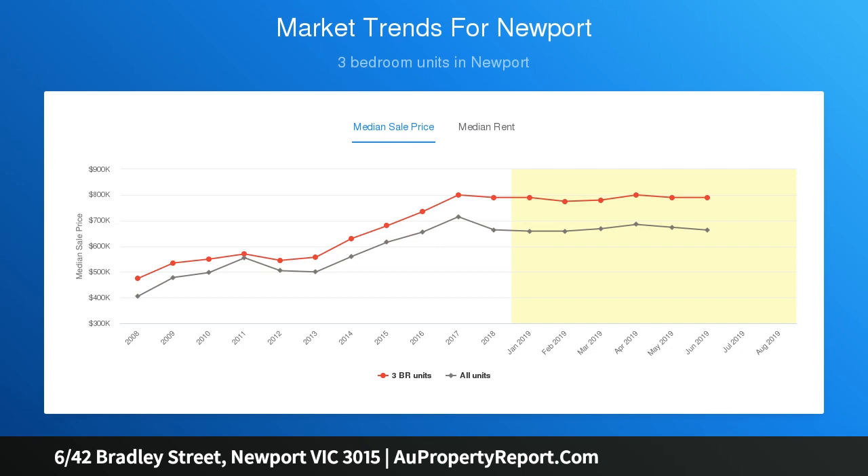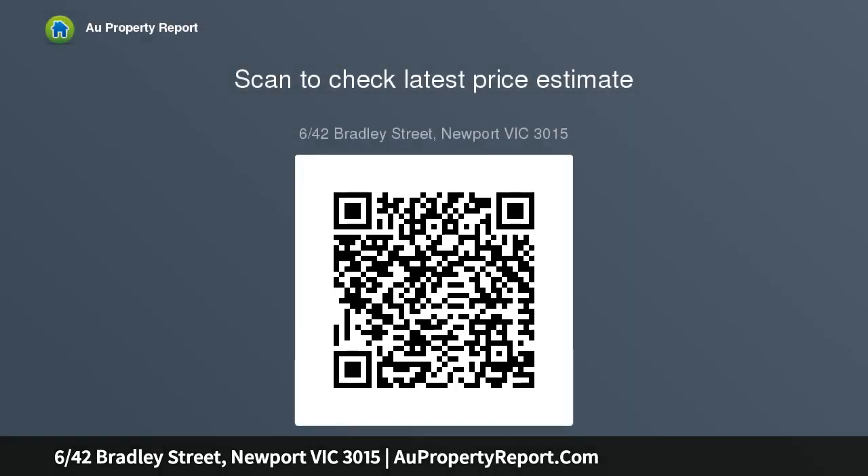2 bedrooms, each with built-in robes, and an immaculate modern bathroom further enhance a design that's completed by a traditional separate laundry.